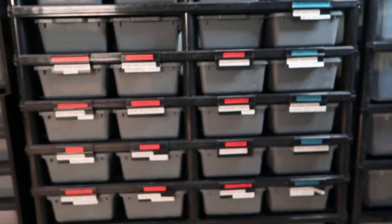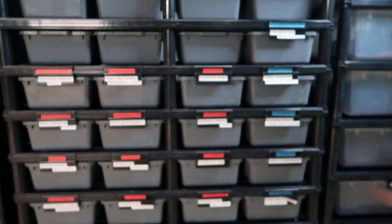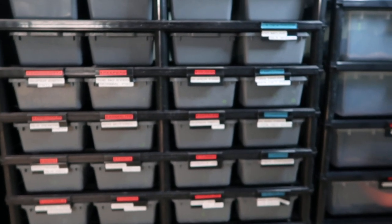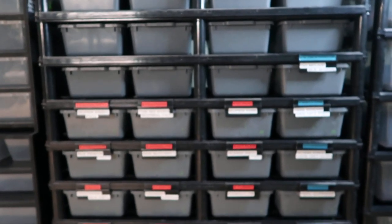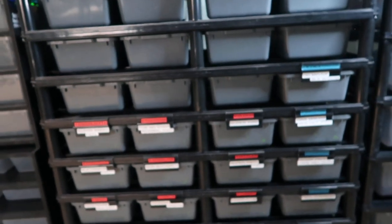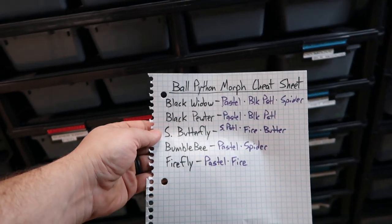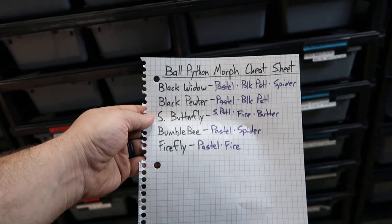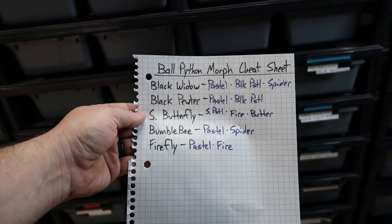So these 17 snakes — easiest way to see them: red labels are females, blue labels are males. I got only one in that top row; I just moved him over into that rack. With there being 17 of them, I'm going to go over them relatively quick, just going to pull them out and let you see them. If you're not sure what some of those morphs are, don't worry — I did make you a cheat sheet. So when I refer to Black Widow, Black Pewter, Super Firefly, Bumblebee, and Firefly, you'll kind of know what they are.